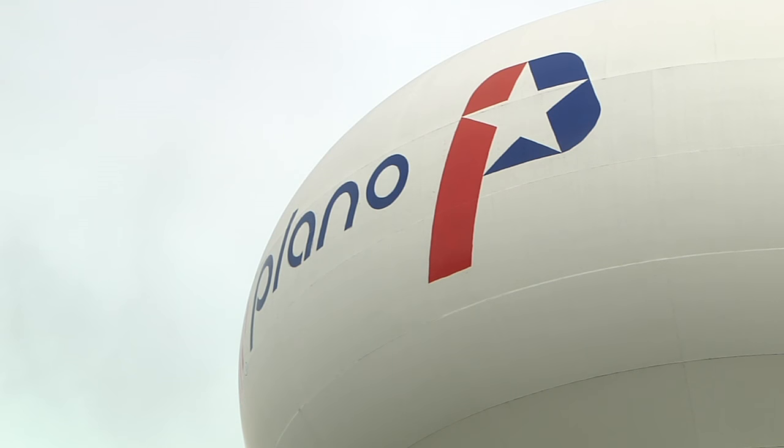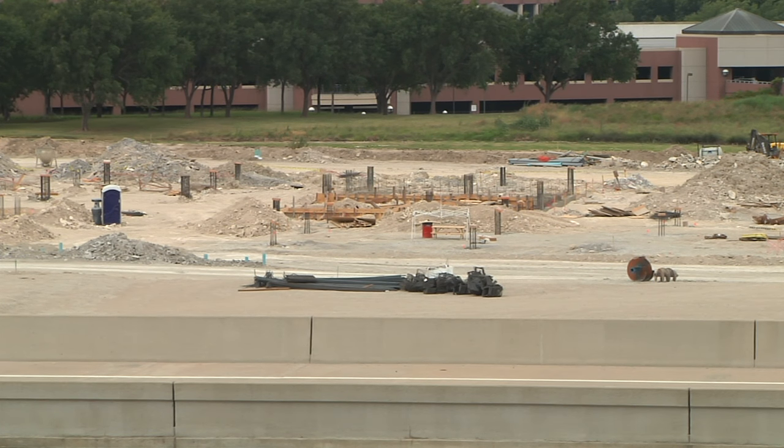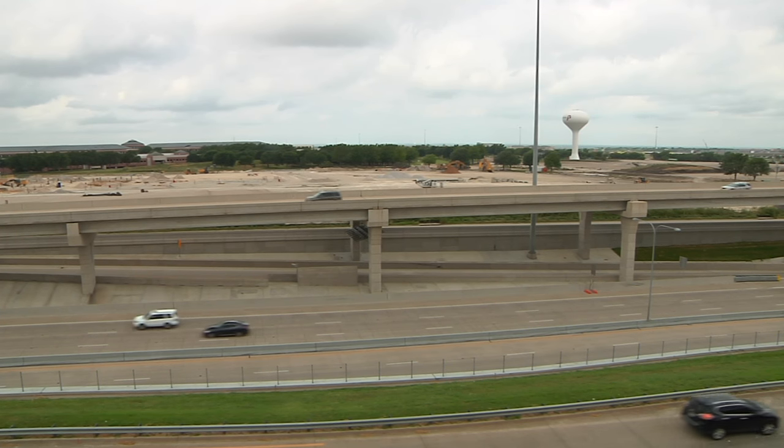During low demands the tower always remained full. Now, the tower must be taken down to make room for the new Legacy West development along the Dallas North Tollway.